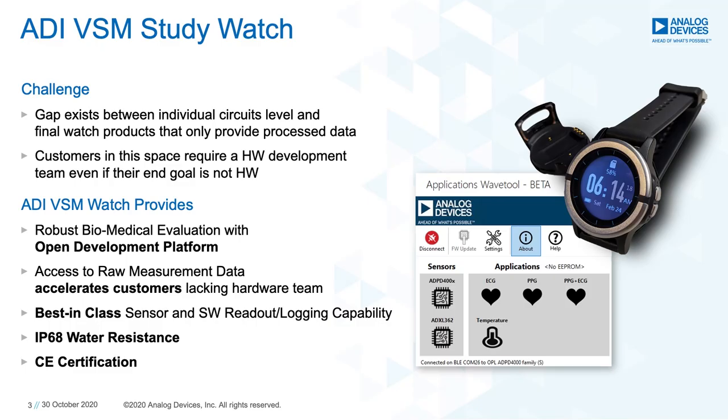In response, we developed the ADI-VSM Study Watch, a robust biomedical evaluation and open development platform. Best-in-class sensors and software logging capability, along with access to raw measurement data, enable our customers to develop solutions quicker and more efficiently, reducing their time to market and time to revenue. The ADI-VSM Watch will also have an IP68 water resistance rating, as well as a CE certification.